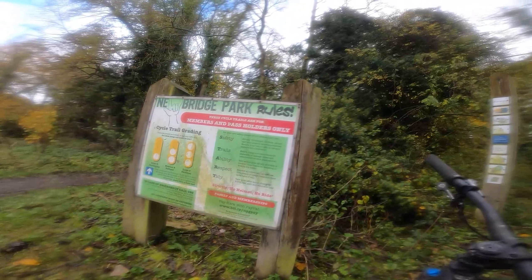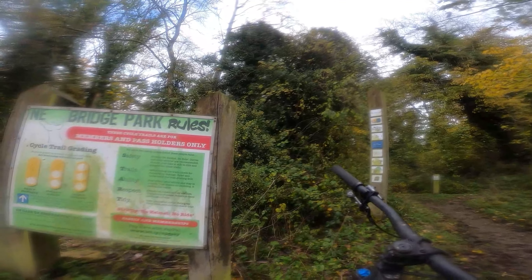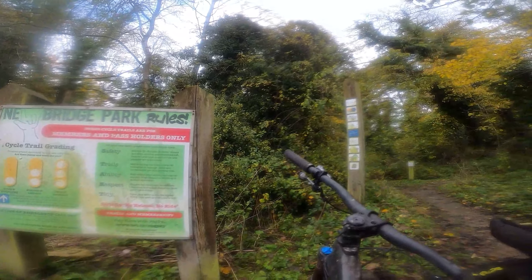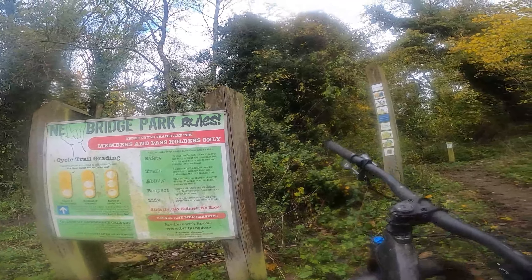Okay, so today we're at Newbridge Park. We've just been to Talby, which is what you saw in the last video. This has got a blue trail, a jump track, and a pump track — looks really cool. I'll only be here for half an hour or so, we're gonna see what it's like.